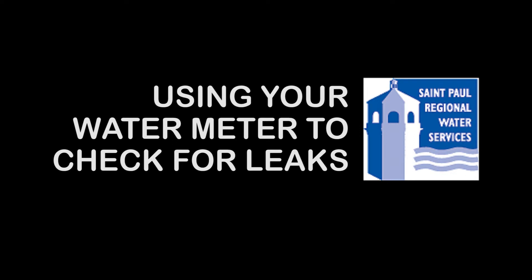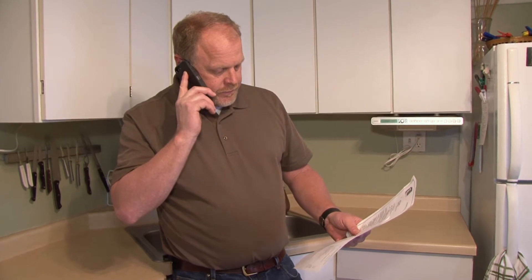St. Paul Regional Water Services, how can I help you today? Hi, calling about my high water bill. This bill is through the roof. Alright, could you provide me with your account number so I can look up your account here? My account number is 131355.